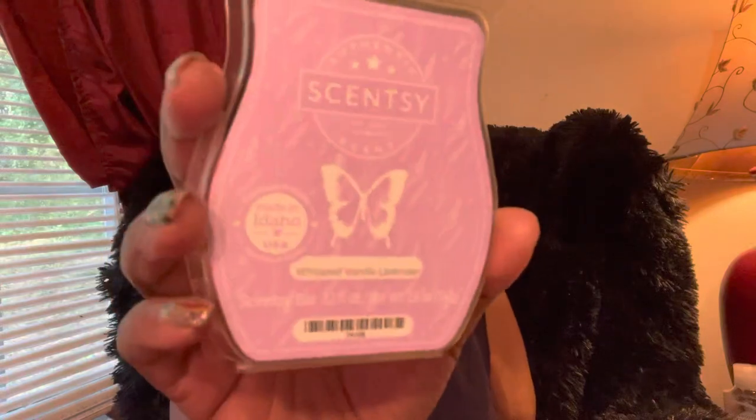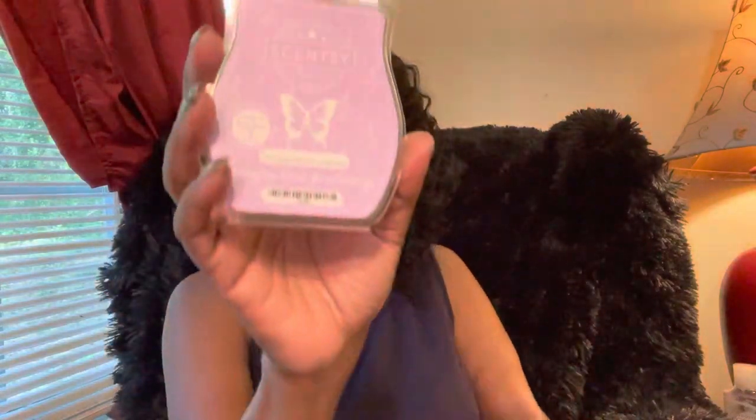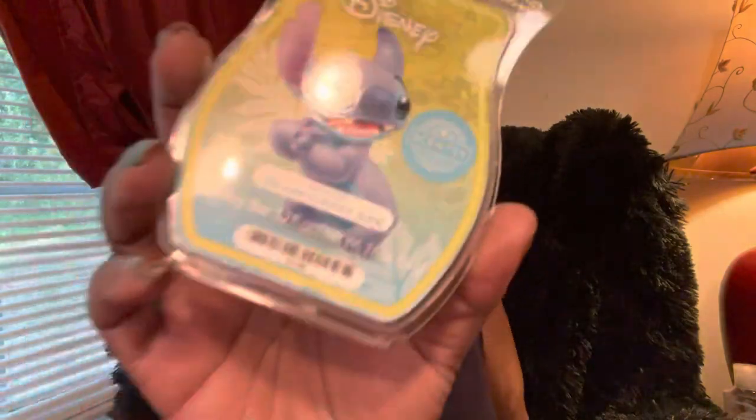It smells like Barbie Dreams — it is what it is. Next is Whipped Vanilla Lavender from the Mother's Day collection. I still kind of want it to be louder — it's a nice scent, it's just not that loud for me. With my Scentsy Club looking the way it does, if it doesn't smack the wig off my head, I just can't.